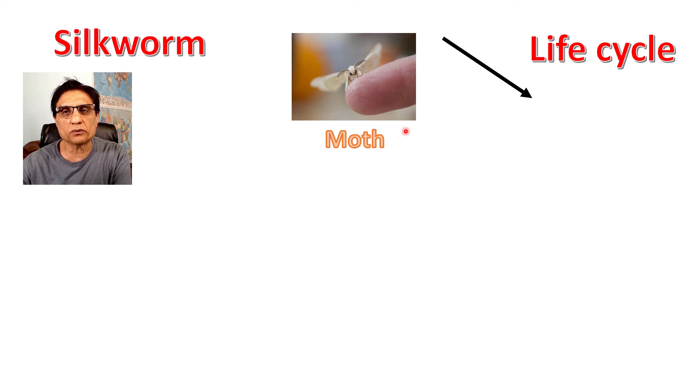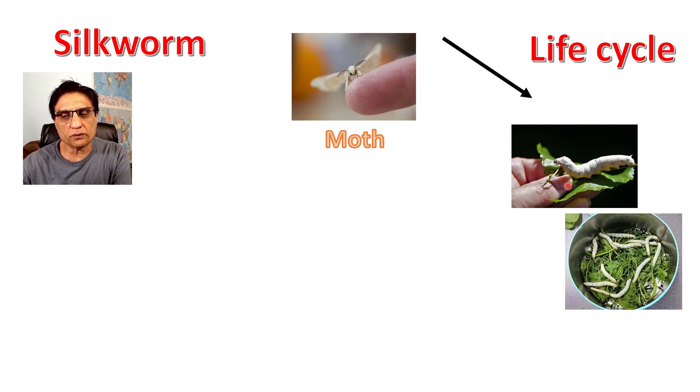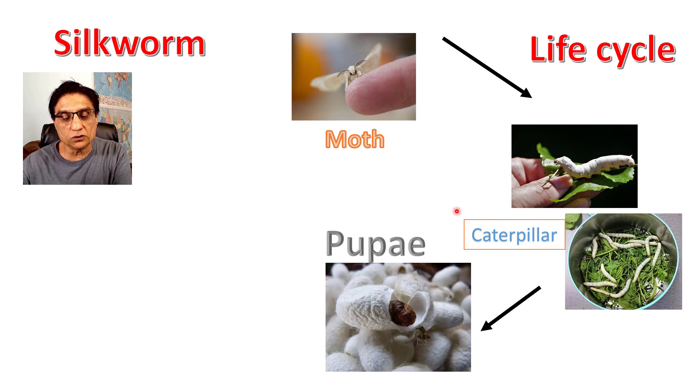After the caterpillar feeds on the mulberry leaves it becomes really large. In captivity, they take metal buckets, fill them with mulberry leaves, and add caterpillars. After those caterpillars feed and grow larger, they start spinning a cocoon. This cocoon is made up of silk fibers — that's where the silk is.